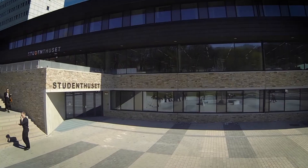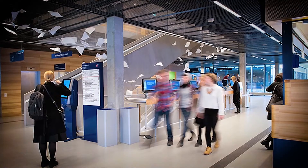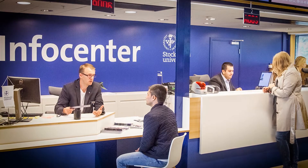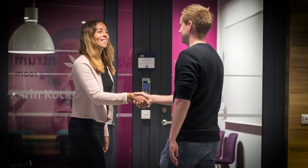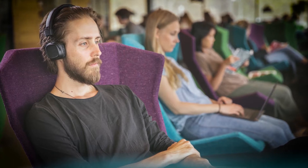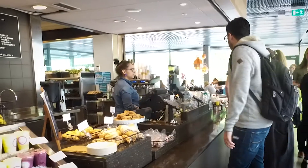Student Huset is a gathering point at Campus Frescati. It has an info centre that answers general questions about admission, exchange studies, exams and so on. You'll find many student support services here, such as career counsellors, student health services and an academic writing service. Stockholm University Student Union has its offices on the lower level. In the building there are quiet and non-quiet study spaces, bookable group rooms and a cafe.